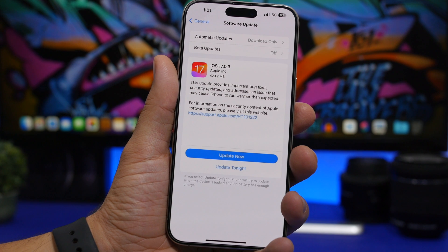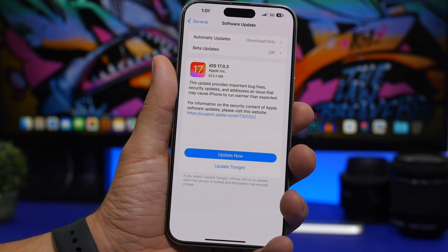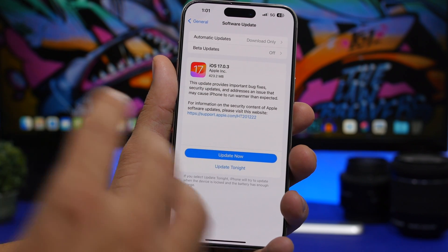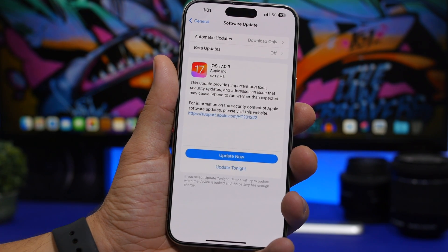All you have to do, whether you're experiencing that problem or not, is update your device to iOS 17.0.3. Just tap on update, it's a small update that will probably install in a few minutes, and you're good to go. Make sure you install iOS 17.0.3 today.